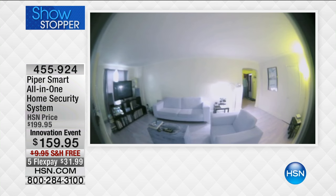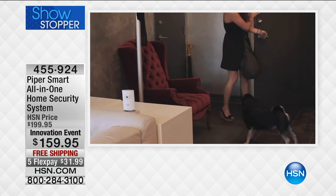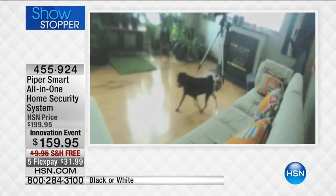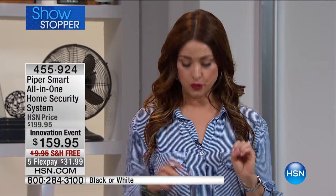We're going to go through how easy this is to set up. It's your one and done — you're empowered just to see what's going on or check in with the kids during the day. Look at the price just for our innovation event today: normally $199.95, we've taken a full $40 off the HSN price, with free shipping and handling and five flexible payments today.